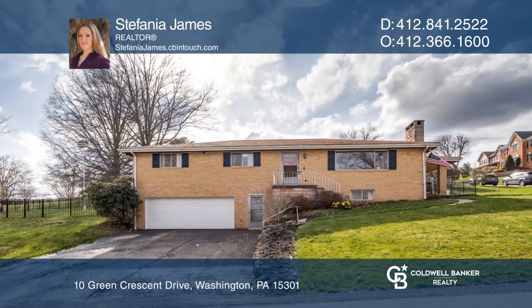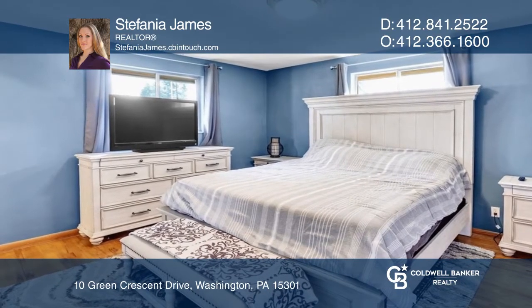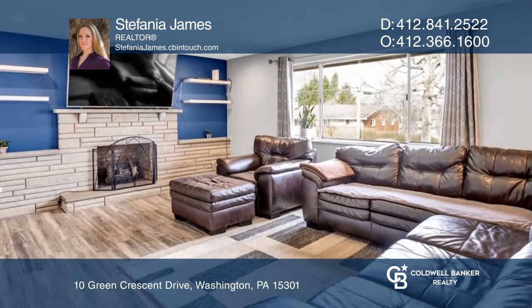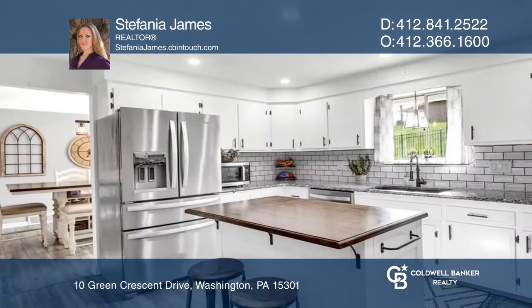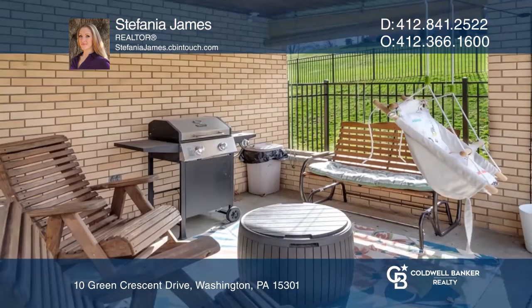This three-bedroom, two-and-one-half-bath home is meticulously maintained. It consists of an oversized living room with a fireplace that opens to the dining room. The kitchen offers granite countertops, stainless appliances, and a center island. There is access from the kitchen to the side porch and the fenced backyard.